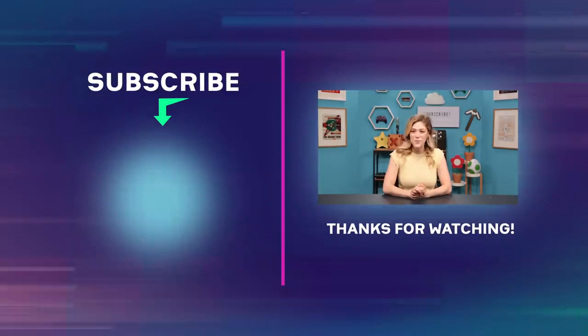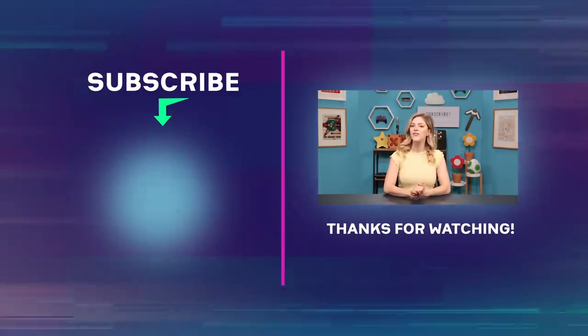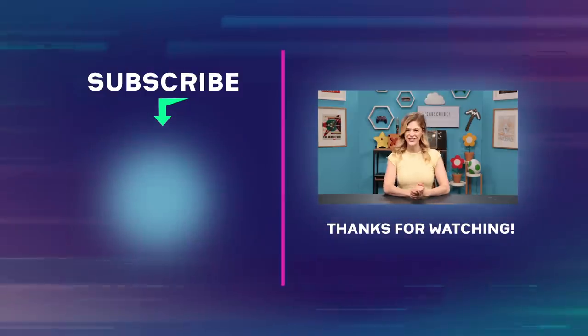Hey everybody, thank you so much for watching this video. Make sure to hit that subscribe button and that notification bell. And if you want to see more, check out the rest of the videos on this channel.